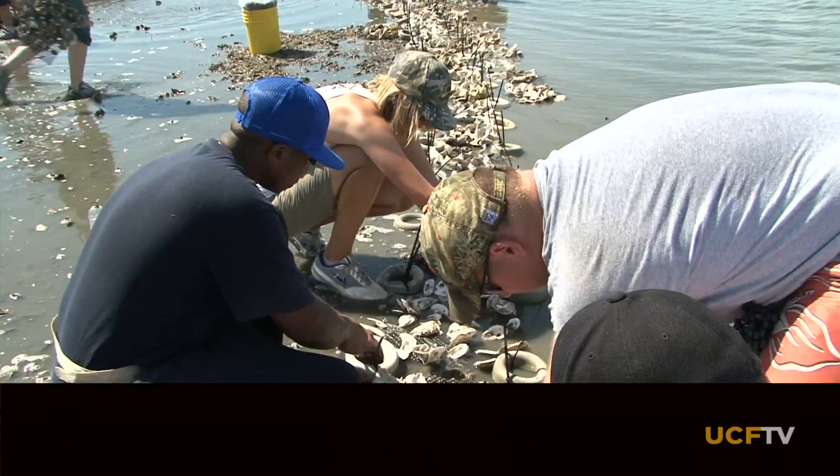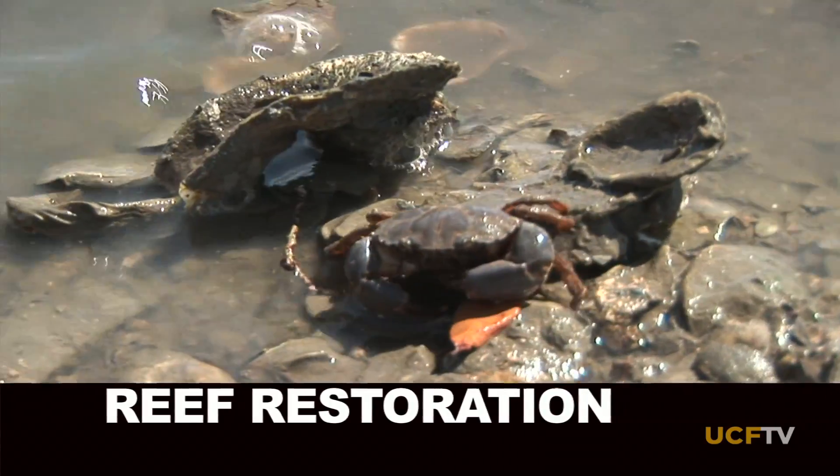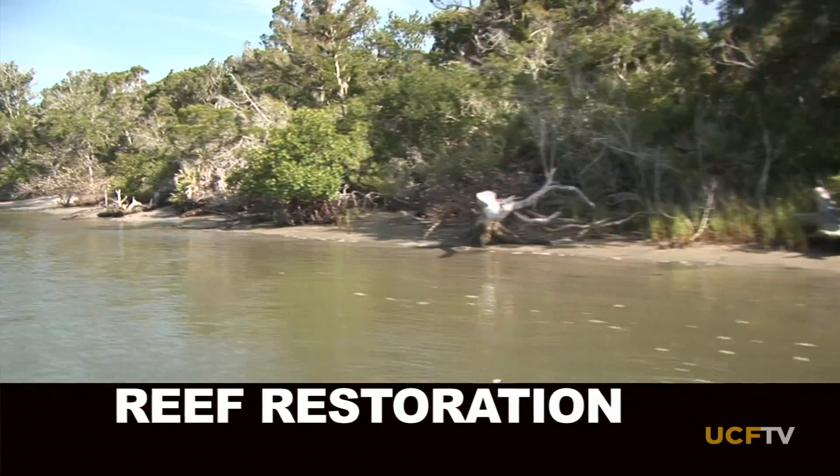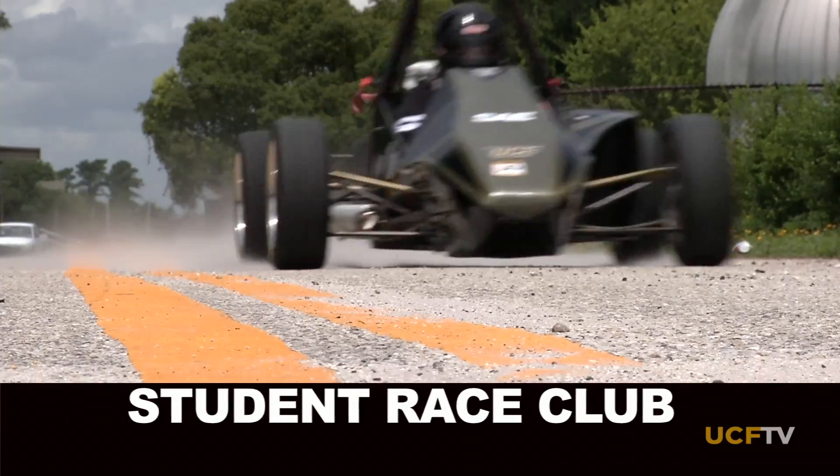Today on ONE, we'll show you how UCF students and volunteers are helping to repair a delicate marine habitat right here in Central Florida. Then we'll highlight a student club you may not know existed.